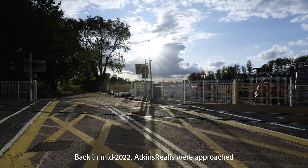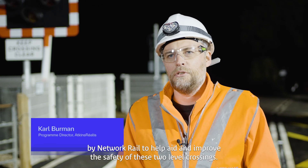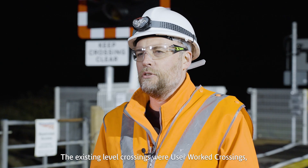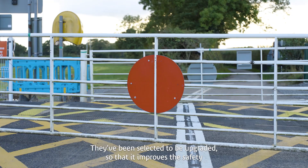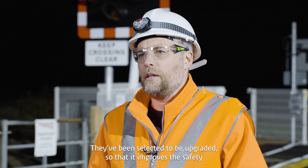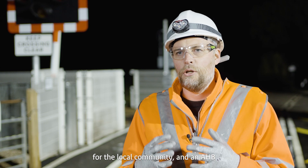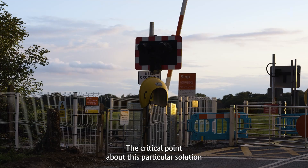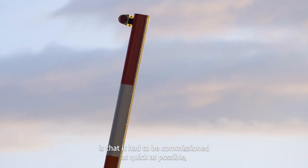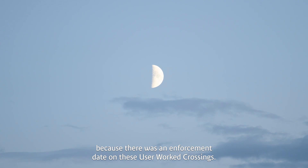Back in mid-2022, Atkins were approached by Network Rail to help aid and improve the safety of two level crossings. Existing level crossings are user-worked crossings and are notoriously dangerous for the local area. They've been selected to be upgraded to improve safety for the local community, and an AHB automatic half-barrier solution was selected. The critical point about this particular solution is that it had to be commissioned as quickly as possible because there was an enforcement date on these user-worked crossings.